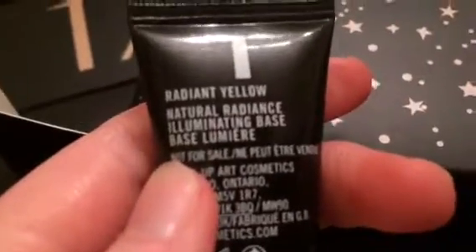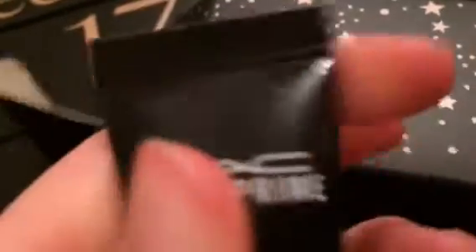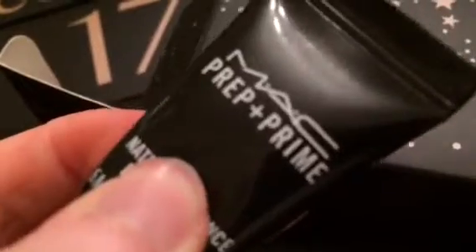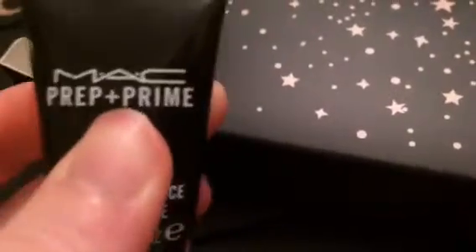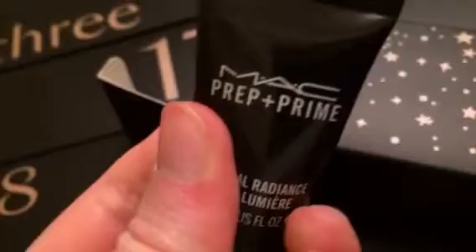It says 'Radiant Yellow Natural Radiant Illuminating Base.' I can't wait to try this out. I'll probably try this out on Christmas Day once me and my sister have opened our presents and got ready. I'm excited to use this.